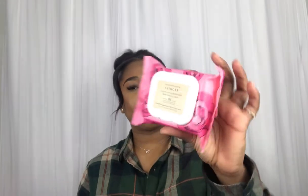I also picked up some Sephora makeup remover wipes. I really needed these because I was out of them. It is a rose cleansing wipe and it kills 99% of the germs. I really needed these, so I just picked them up.